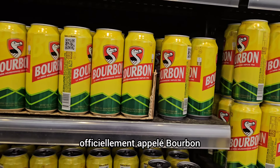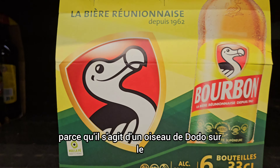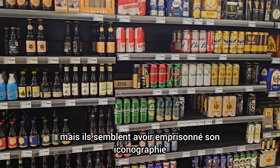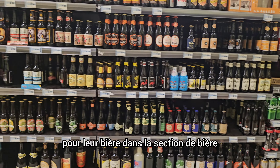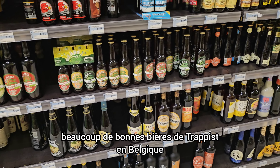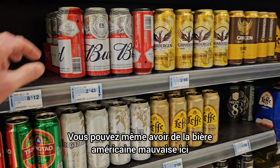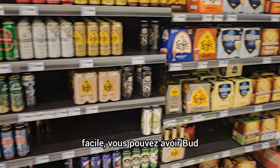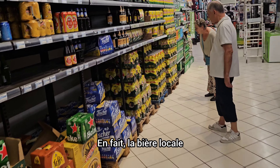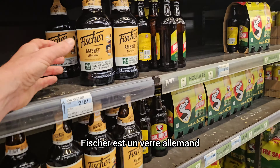Here's the local beer, officially called Bourbon, but which the locals all call doudou — the French way of pronouncing dodo — because of a dodo bird on the label. The dodo bird lived on the neighboring island of Mauritius, but they seem to have borrowed its iconography for their beer. In the beer section, we've got a lot of good Belgian beers, just like you'd find in Carrefour in France — Belgian Trappist beers. I see Leffe, Duval, and Chimay. You can even get bad American beer here — Bud. The local doudou beer is very tasty — I would call it a good beer. Fischer, an Alsatian-style beer from Strasbourg, is also available here.